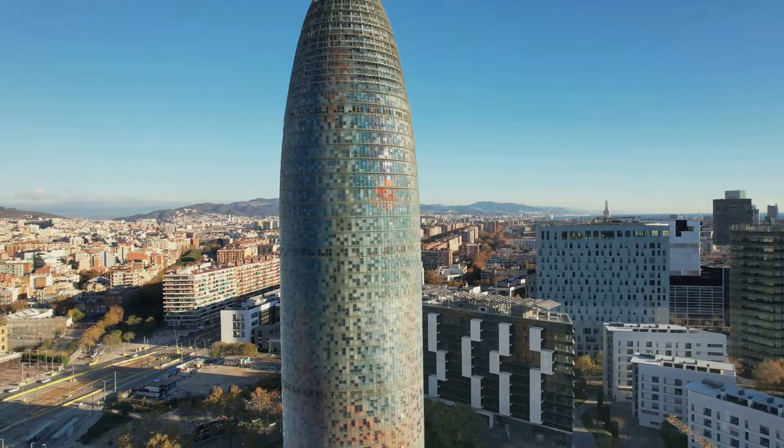Each location is a testament to the city's rich history and dynamic character, offering a glimpse into the heart and soul of Barcelona. So fasten your seatbelts as we're about to embark on an unforgettable adventure. Ready to discover the wonders of Barcelona? Let's dive in.